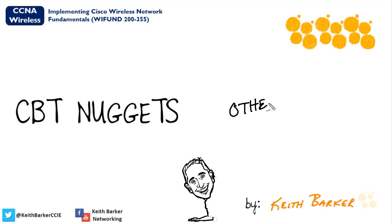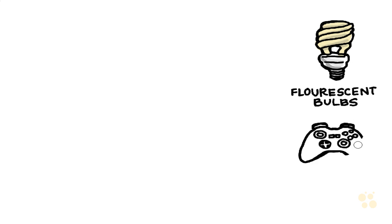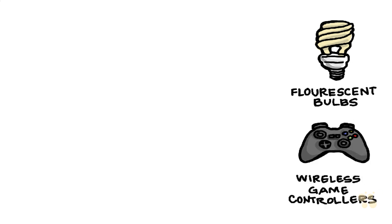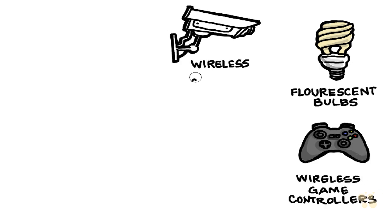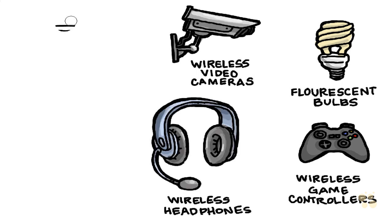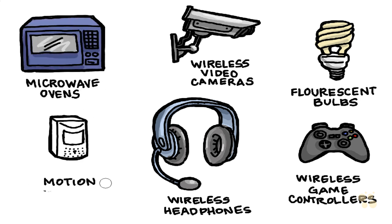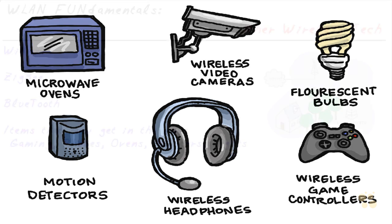In this video we're going to take a look at some other technologies that could be competing and interfering with our 2.4 and 5 gigahertz frequencies. Imagine that we're at work, it's about three o'clock on Tuesday afternoon, and our boss walks up and says: can you tell me what are some of the things that generate RF signals that might interfere with our 802.11 wireless local area network?